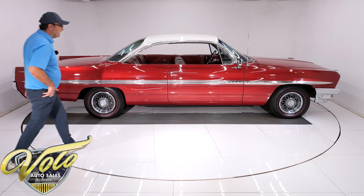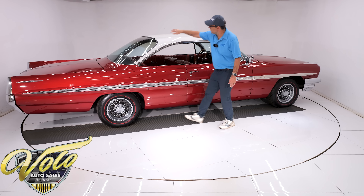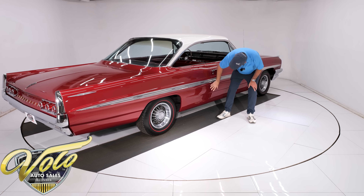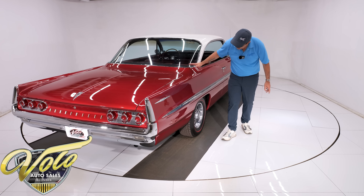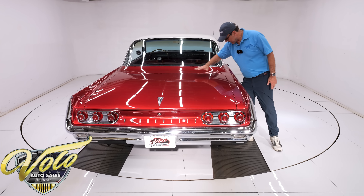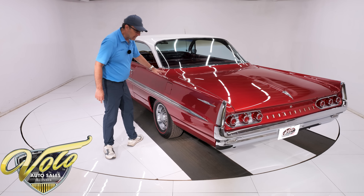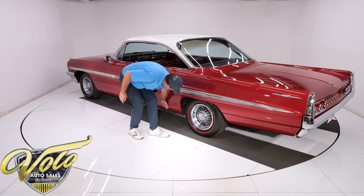Let's look at the body — it's amazing. Laser beam straight. They call this the bubble top; see the bubble? The roof is repainted white like it was originally, no issues. The body is laser beam straight, a mirror finish down to the bottom. All pristine body — not a bubble, not a dent, not a crack. I don't see any issues or body work showing. The gaps are spot on, and I'm very confident this is all the original metal.